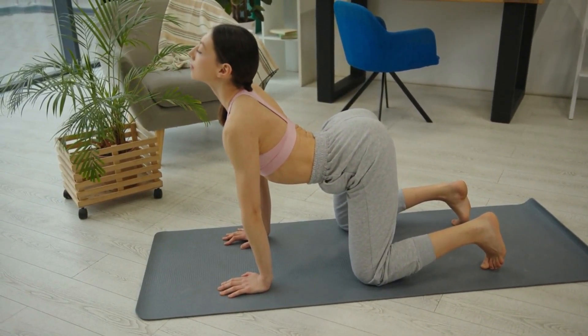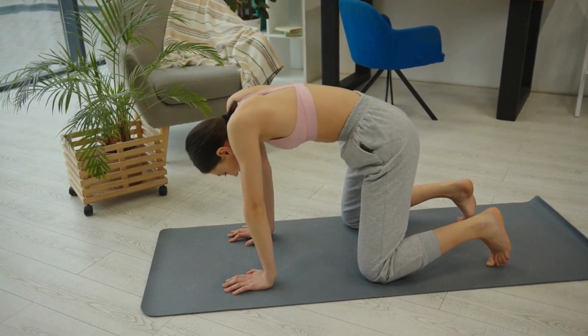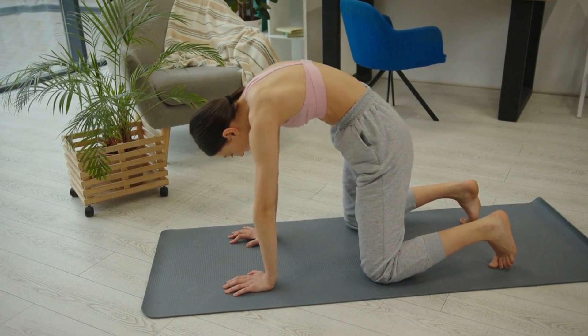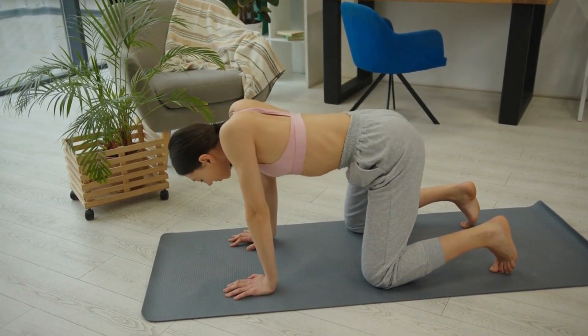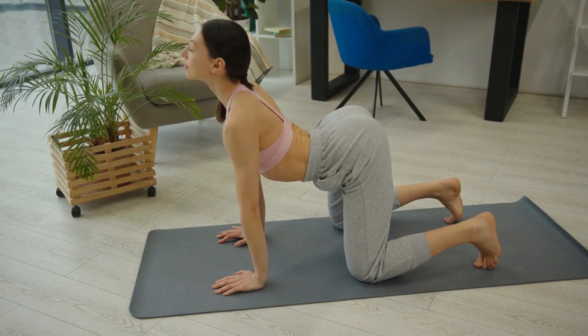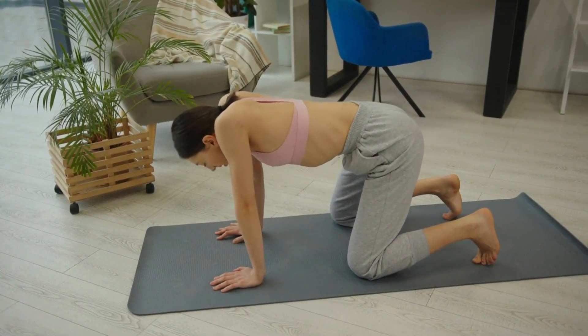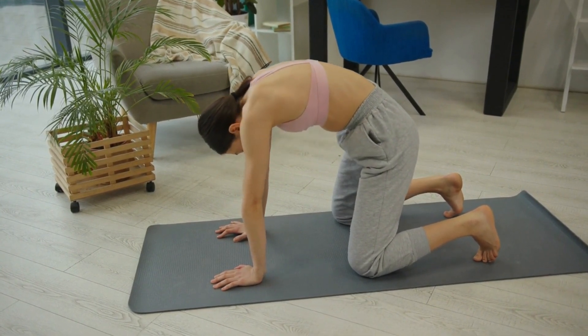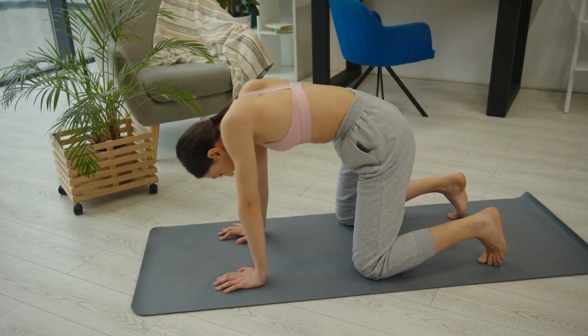Now it's time to focus on strengthening your core. Lie down on your mat and begin with some basic abdominal exercises such as crunches and planks. Engage your core muscles and make sure to maintain proper form throughout. You can also incorporate exercises like bicycle crunches and Russian twists to target different areas of your core. Remember to listen to your body and take breaks as needed.